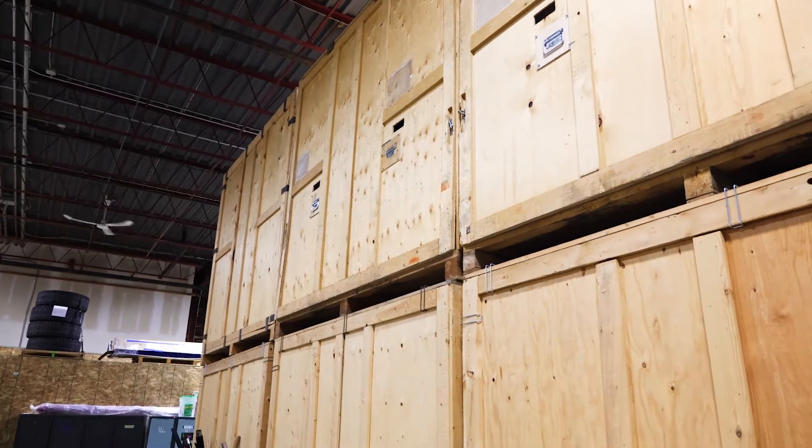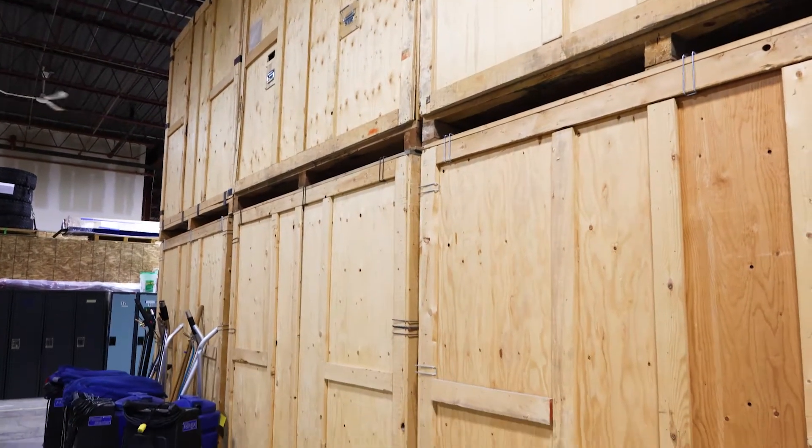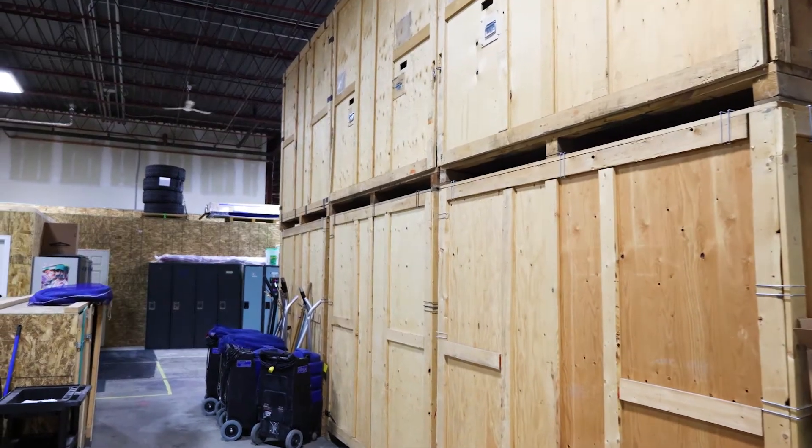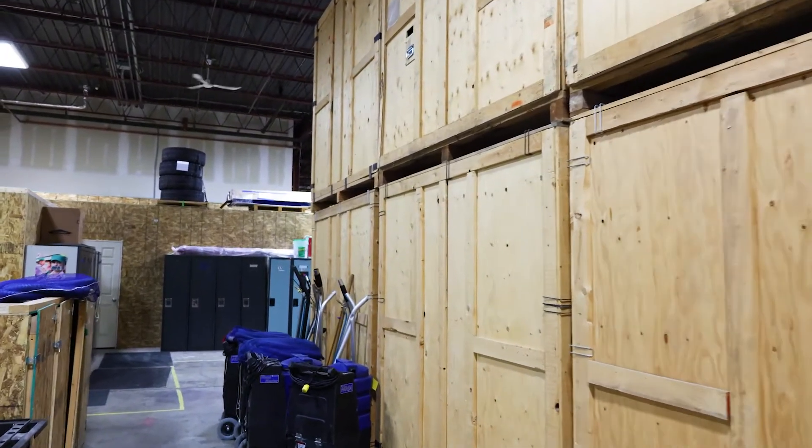We also have storage pods. If clients need us to store their belongings during a restoration project — replacing drywall and flooring in the basement, for example — we can't have furniture in the way, so we store it here until they're ready to have it moved back in. We track everything with software, so if someone calls needing their wedding dress, we know exactly where it is.